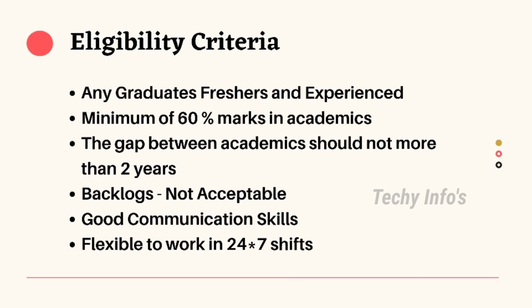Eligibility criteria: Any graduate fresher and experienced can apply for this job, in any specialization. Minimum of 60% marks in academics — candidates should have minimum 60% marks in 10th, 12th, and graduation. The gap between academics should not be more than 2 years. Backlogs are not acceptable; if you have arrears, you are not eligible at the time of the selection process. Good communication skills and flexibility to work in 24x7 shifts are required.